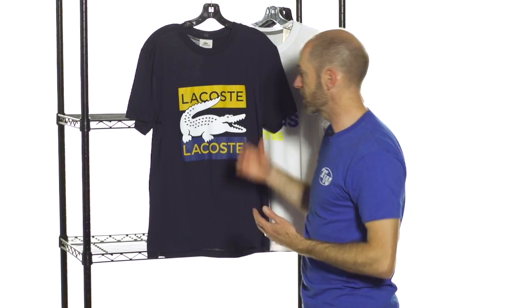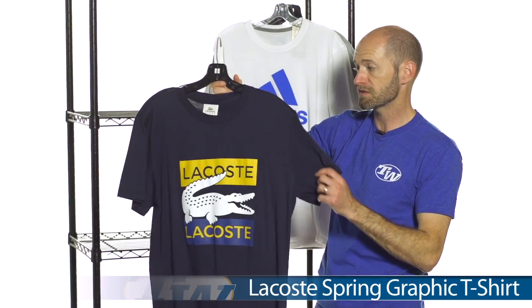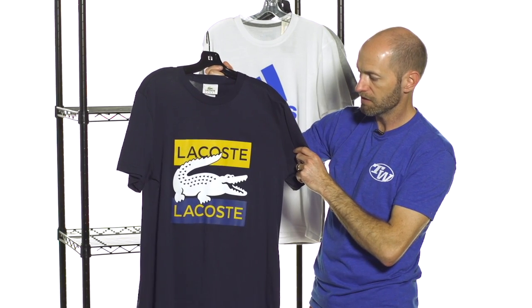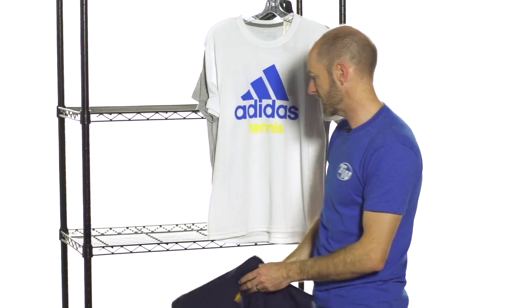I really like these graphic tees from Lacoste. They come in a variety of colors — we just got this navy one in right now. Love that mustard contrast right there and the big croc across the front. Really nice, and great hand feel to that tee as well. Nice clean look to the back with just a little Lacoste script at the neckline.